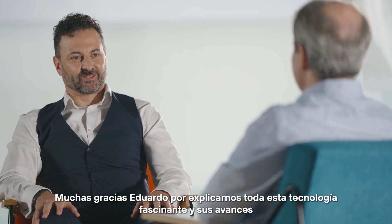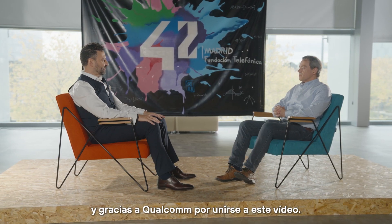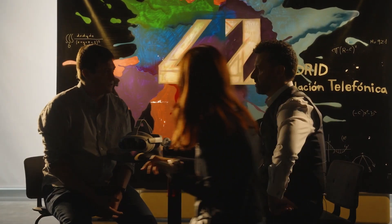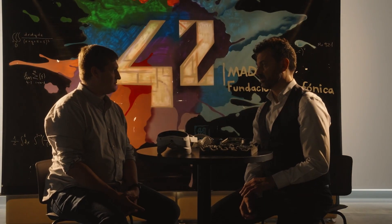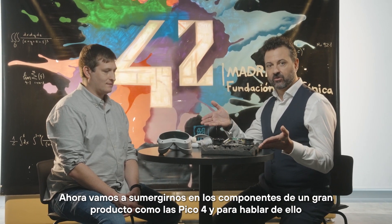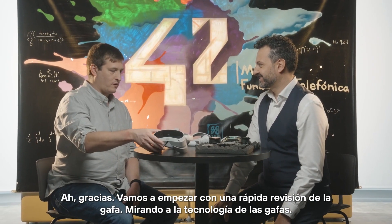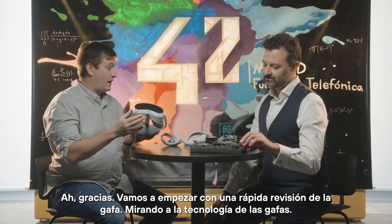Thank you Eduardo for explaining all of these fascinating technological advancements, and thanks to Qualcomm for joining this video. Now we're going to deep dive into the components that make a great product like the PICO 4. And to talk about it, no better person than Leland. We are going to start with a quick review of the outside of the headset, looking at the camera technology.